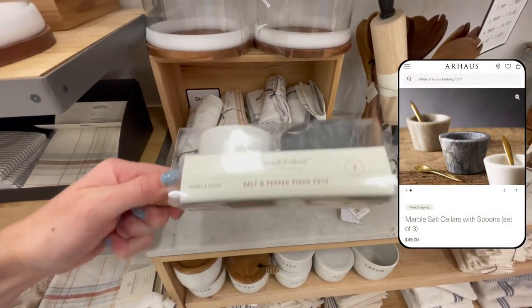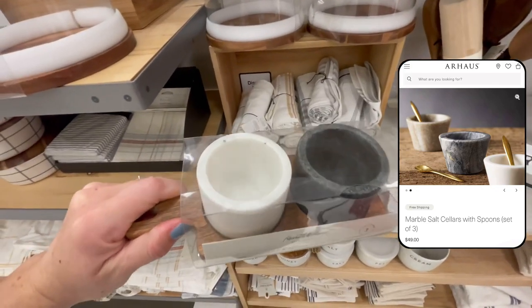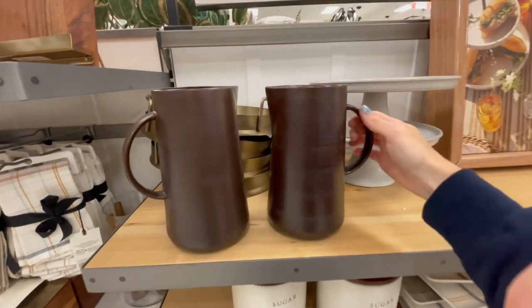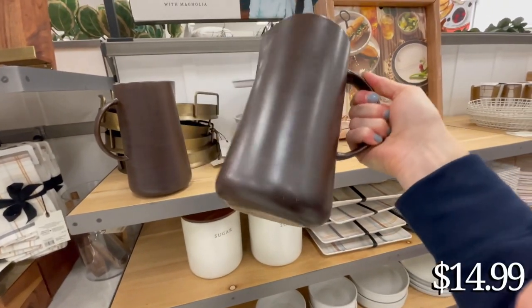Something that I saw for $15 and thought was a really great value was this pinch pot set. They look very similar to the ones being sold at Our House, and I think having these out on your counter would really help elevate the look of your kitchen.